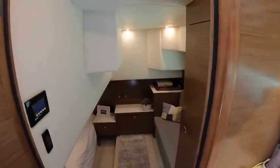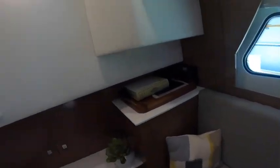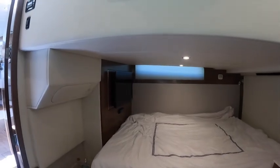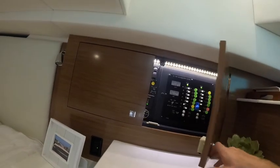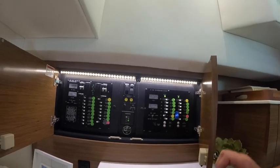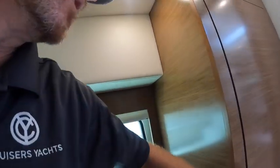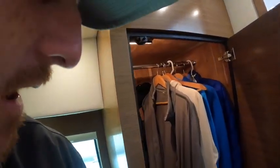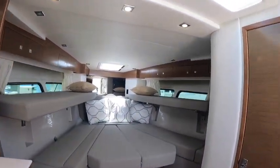We've got a separate door leading into a full beam midship master. This is a 39-foot boat and we've got large windows, a great area to sit, a big bed, window on the other side, TV, and stereo controls. You're going to find a very well laid-out power panel. There's a large hanging locker in here and it is Sievert lined on this boat — they didn't skimp on the options when this one was ordered new from the factory.